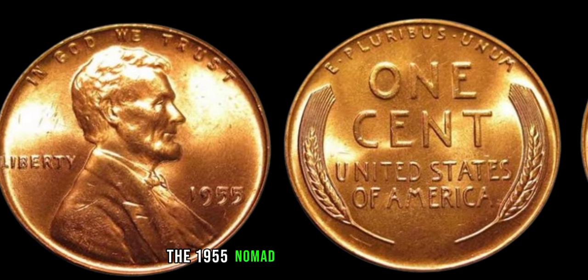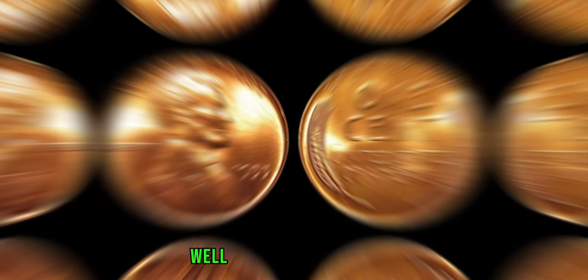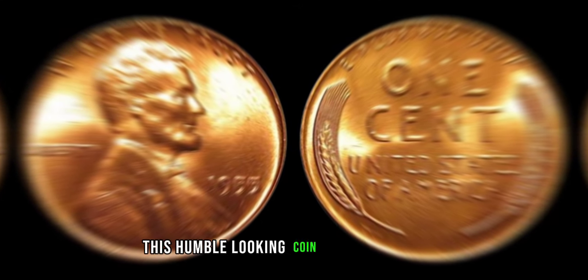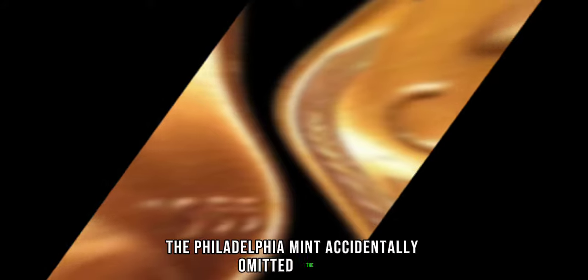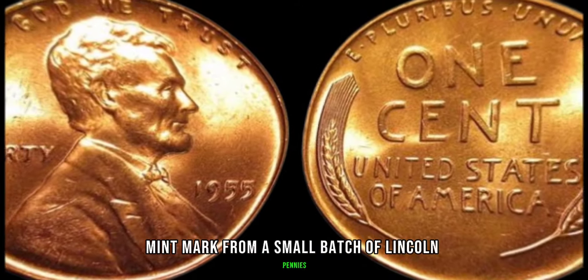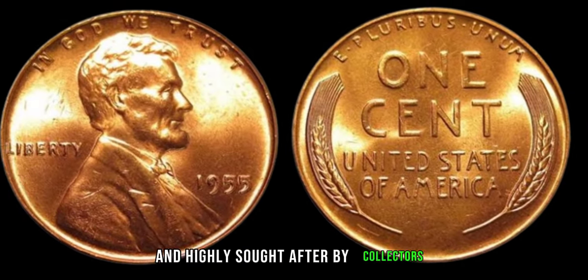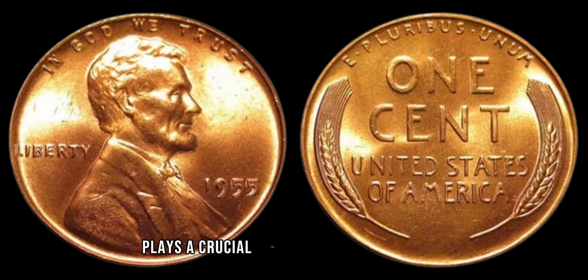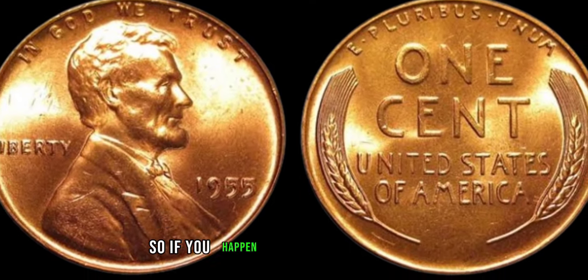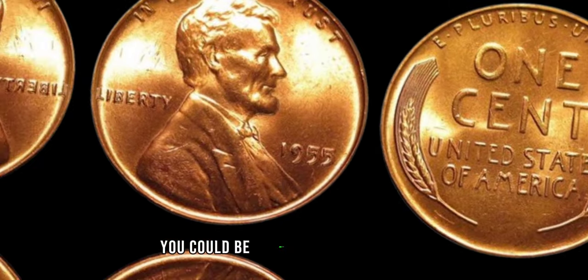We've got something truly special for you — the 1955 no-mint mark Lincoln penny. In 1955, the Philadelphia Mint accidentally omitted the P-mint mark from a small batch of Lincoln pennies, making them extremely rare and highly sought after by collectors. But rarity alone isn't enough to determine value — condition plays a crucial role. So if you happen to stumble upon a 1955 no-mint mark Lincoln penny in pristine condition, you could be looking at a significant payday.